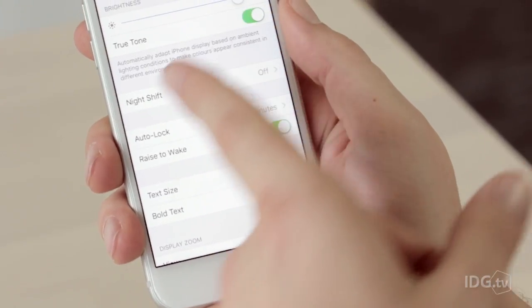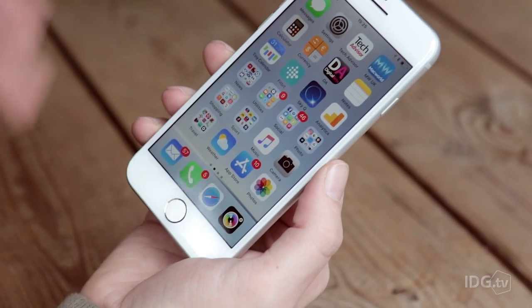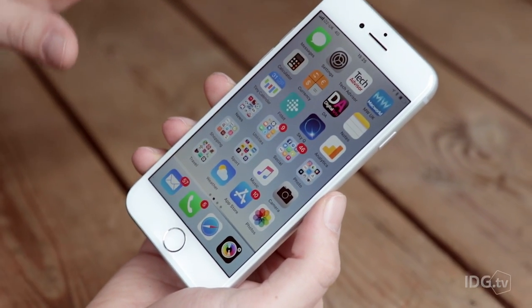It does get True Tone technology to automatically adjust the colour temperature of the display, but it's the super retina display on the iPhone X that's interesting this year.